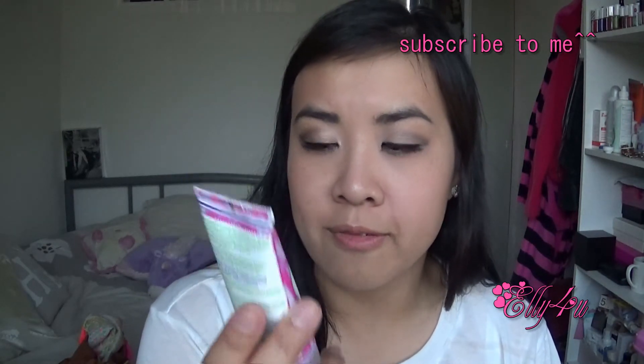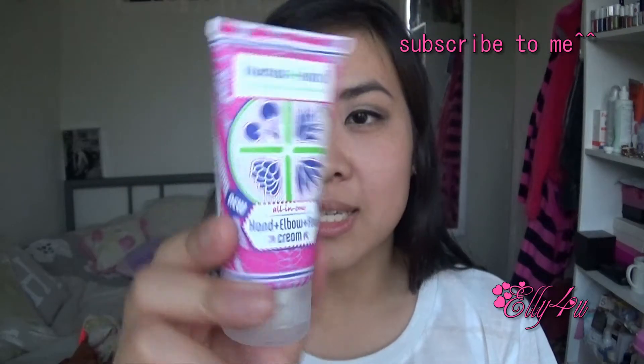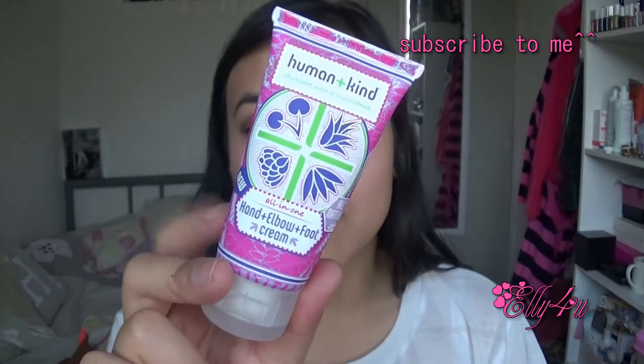The next product is the Human Plus Kind Skin Care with a Conscience All-in-One Hand, Elbow and Foot Cream. It's an all-natural cream. I like the packaging — I love pink, of course. So this is really nice and I'm excited to try this out too, because I've not tried Human and Kind before.